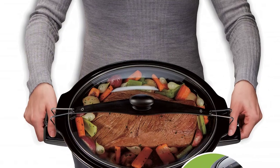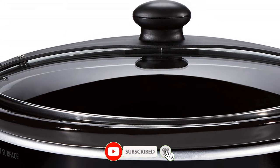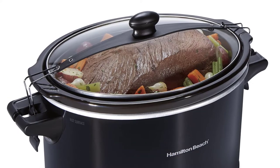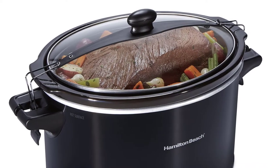The thoughtful handle design makes for easy carrying, and the stoneware crock and glass lid are dishwasher safe. It also has 3 temperature settings and a keep warm setting so your food will stay warm until you're ready to eat. Advantages: extra large capacity, 3 temperature settings, full grip handles, simple to clean design.